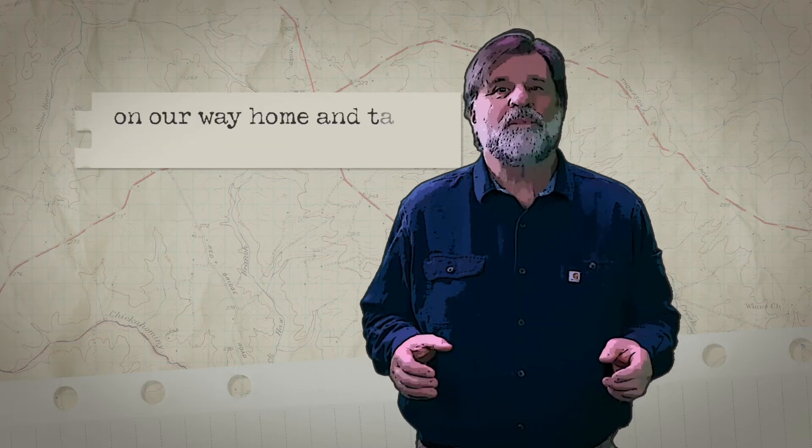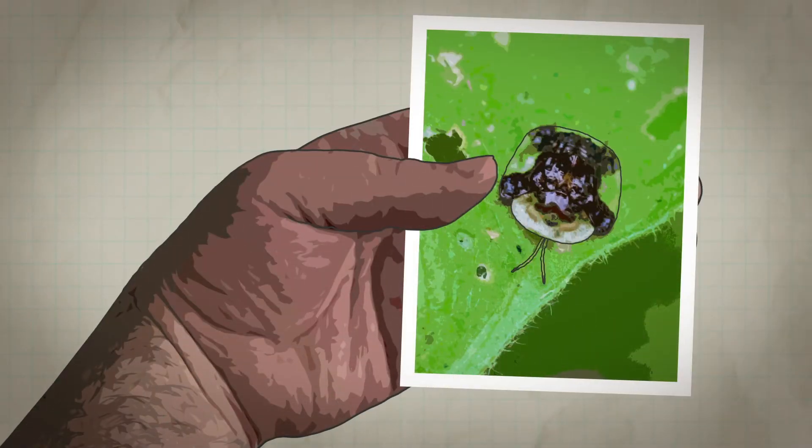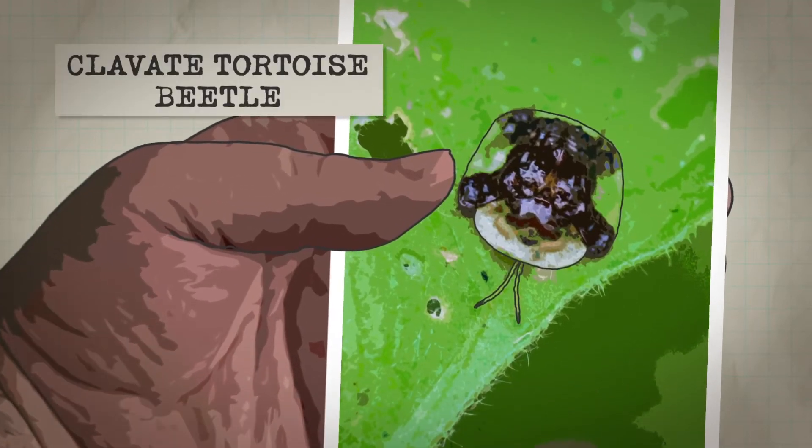It doesn't even sound like an insect. So I assured him that we would swing by the house on our way home and take a look. One of his friends had taken a photograph of a beetle they had found, and I recognized it right away — the clavate tortoise beetle.